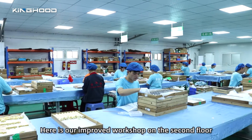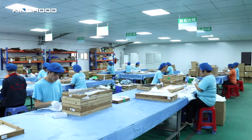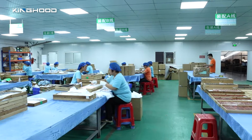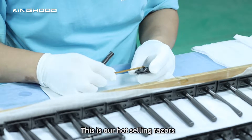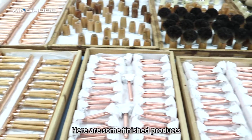Here is our assembly workshop on the second floor. Our workers are assembling the safety razor now. This is our wholesaling razor. Here are some finished products.